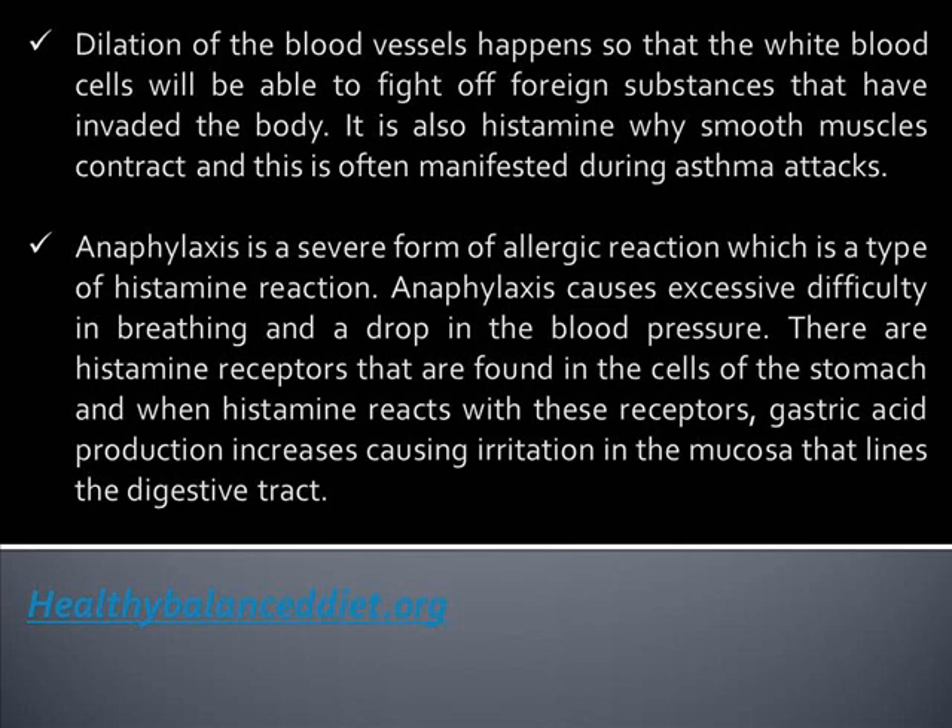There are histamine receptors found in the cells of the stomach, and when histamine reacts with these receptors, gastric acid production increases, causing irritation in the mucosa that lines the digestive tract.